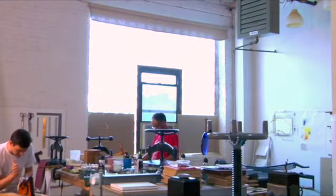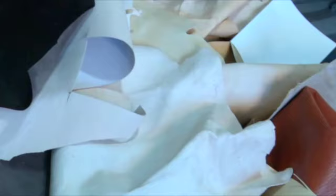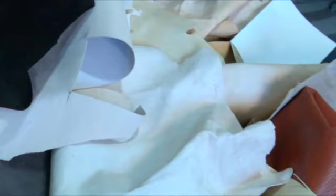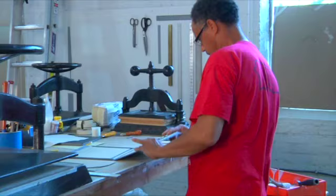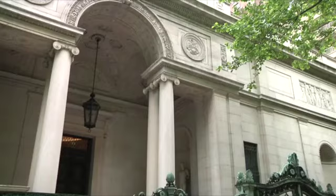Work is done on large tables filled with classic old-world tools, while raw material like goat skin, gold leaf, and of course parchment wait to the side to be made into something unforgettable.